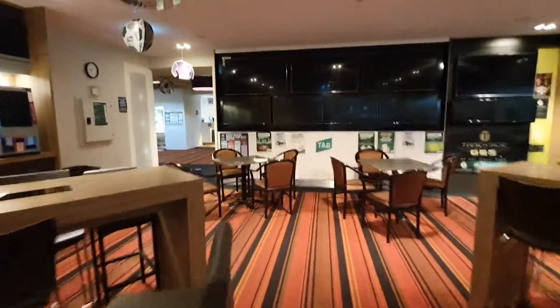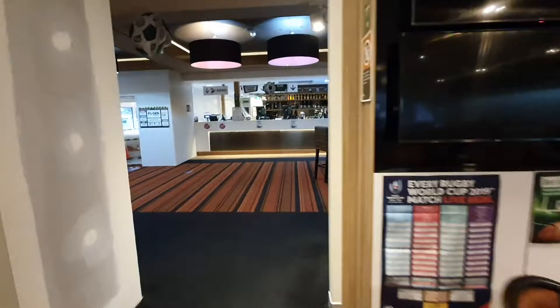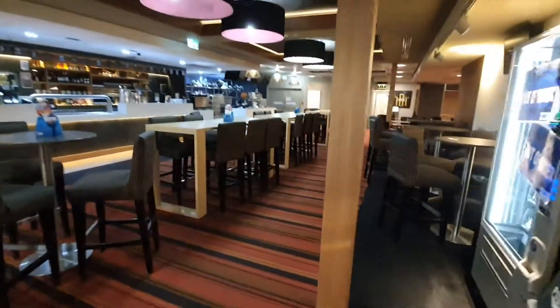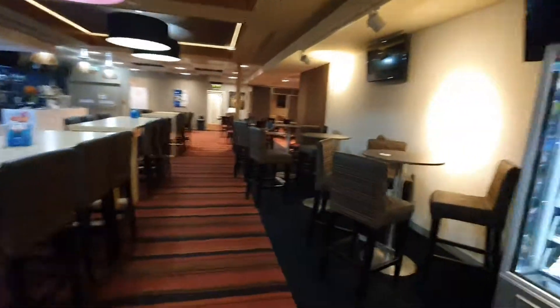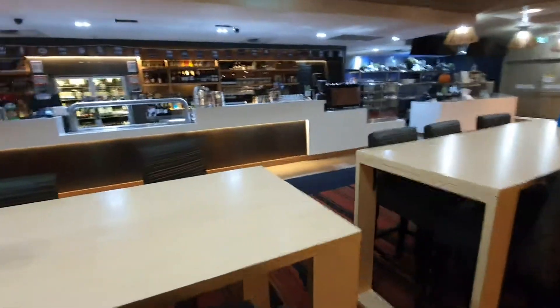We come back through into the main bistro lounge area, which will be part of our Stage 2 works commencing next week. There should be new wall joinery in here, carpet tiles, and a new bar front.